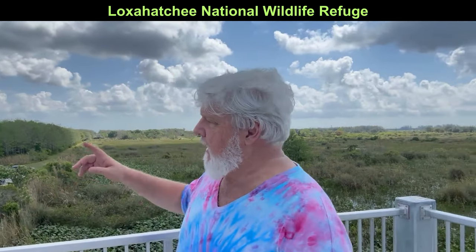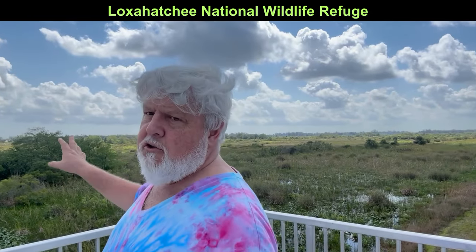Behind me in this area is the refuge, and the refuge is 145,188 acres. It contains many things — all the stuff we have in South Florida: bobcats, mountain lions or the panther, and alligators naturally. That's what everyone thinks of Florida. But this is kind of a very special area.